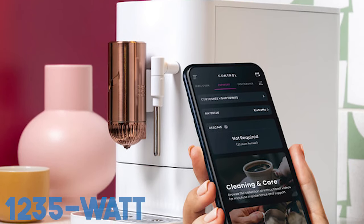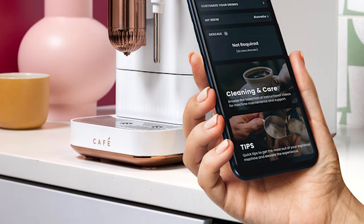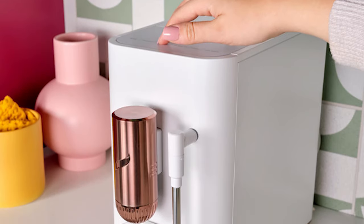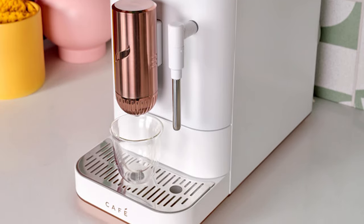With its smooth integration with the SmartHQ app, this intelligent espresso maker offers customized coffee experiences. With the simple one-touch feature, enjoy espresso, americano, lungo, my cup, or hot water in less than 90 seconds.